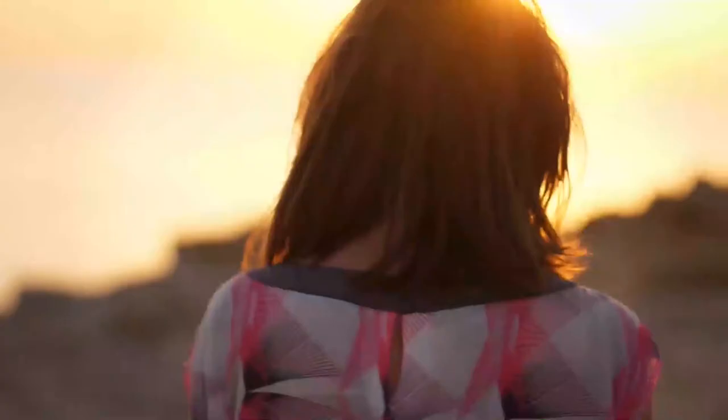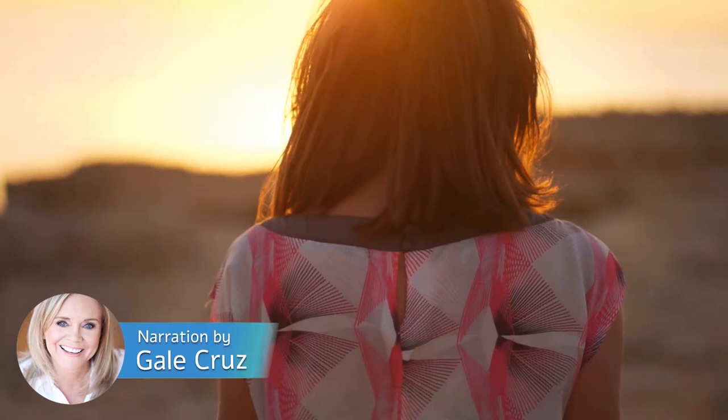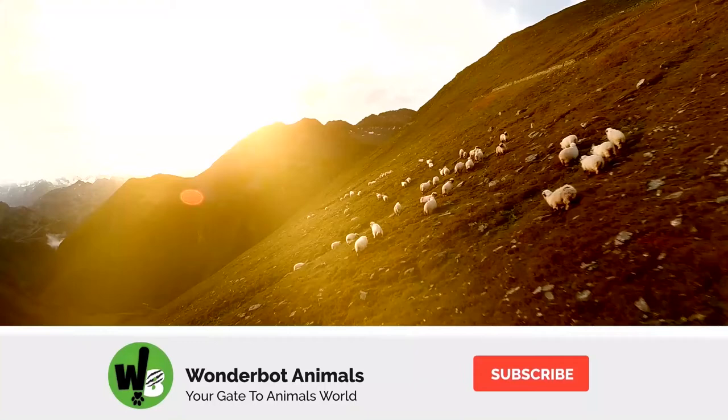Hello wonderful people, I'm Gail Cruz from Wonderbot Animals. Before we begin, make sure to click the like button, subscribe to our channel, and click the notification button for more amazing videos.